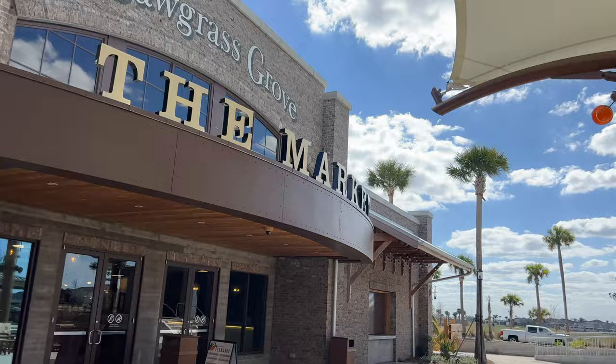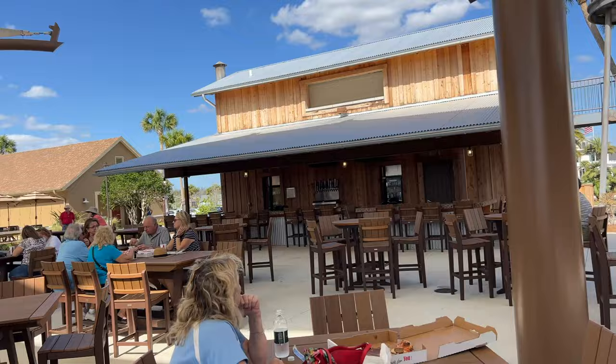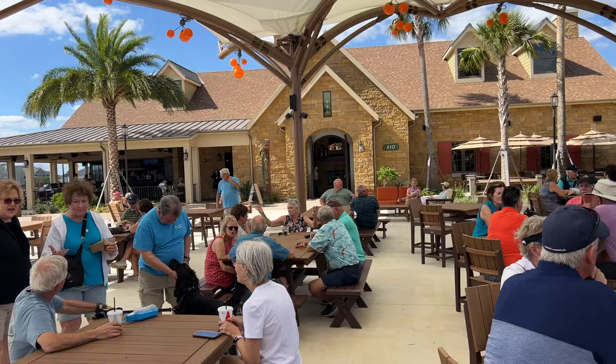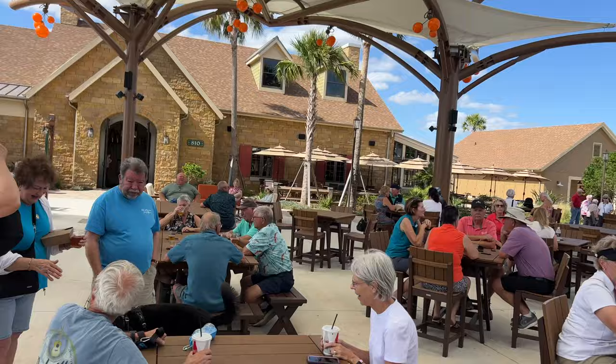We're in the Sawgrass Grove Square and we can see the bandstand up there where they have entertainment, with lots of people sitting here having a drink or a snack. These different town squares in the Villages are quite an attraction, with live music in the evenings and plenty of tables and places to sit.